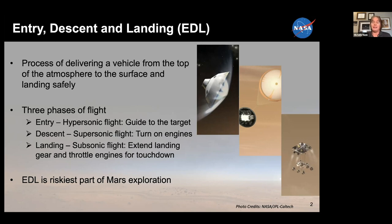Then it's followed by descent — usually the supersonic part of the flight from about Mach 5 down through the transition through Mach 1 — and that's when we usually deploy our parachute and turn on our engines. During landing, the subsonic part of the flight, we're really getting ready to do that touchdown on the surface. In the case of Perseverance, through descent and landing, we were using some new systems to make sure we landed safely and more precisely than ever before.